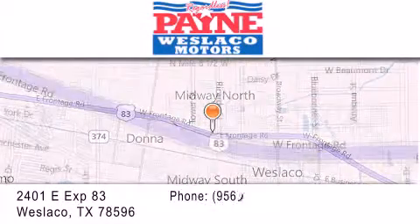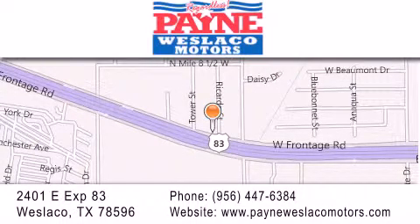If you have any questions, please visit our website, give us a call, or stop by our dealership at 2401 East Expressway 83 in Weslaco.